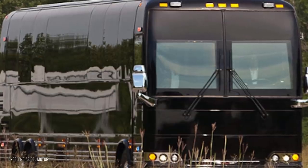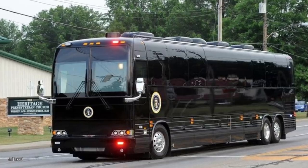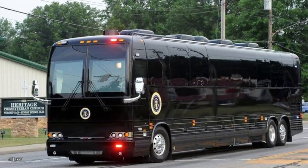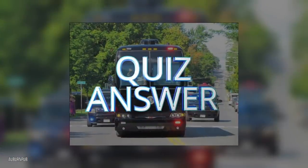From bulletproof glass to run-flat tires and top-end communication suites, none of these come cheap. These expensive buses help the president perform his job better, which means they're worth every dollar.